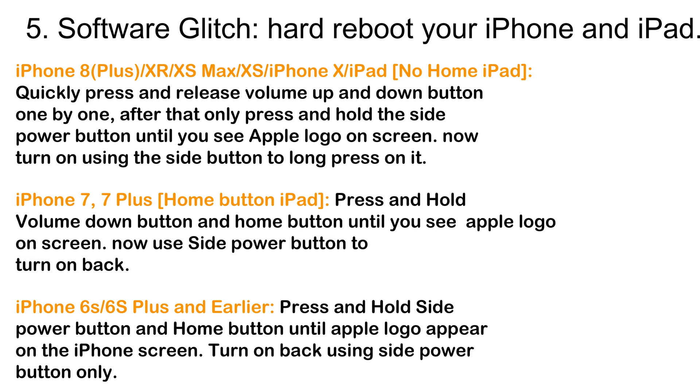For iPhone 7 and 7 Plus, and home-button iPad: press and hold the Volume Down button and the Home button until you see the Apple logo on screen, then use the Side power button to turn it back on. For iPhone 6S, 6S Plus, and earlier: press and hold the Side power button and the Home button until the Apple logo appears on screen, then turn on using the Side power button.